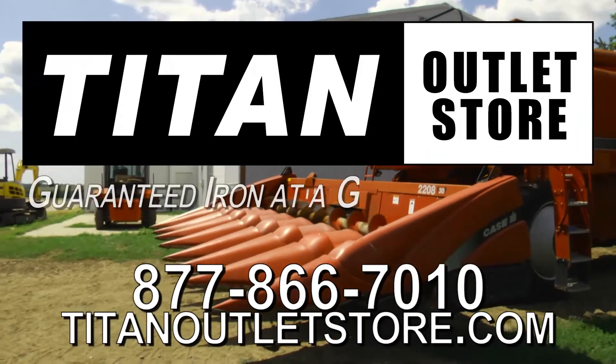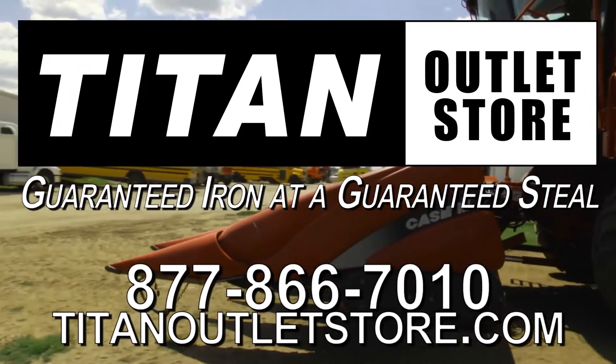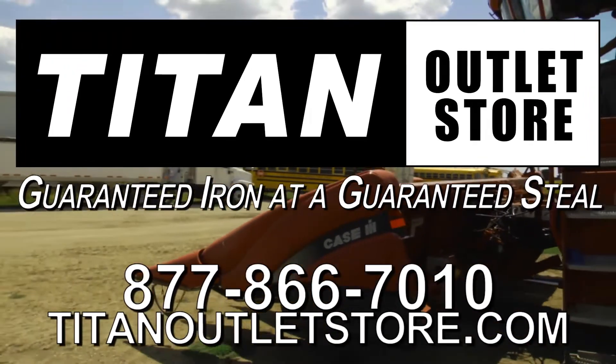Titan Outlet Store — Guaranteed Iron and a Guaranteed Steel. Titan Outlet Store. See you next time. Thank you.